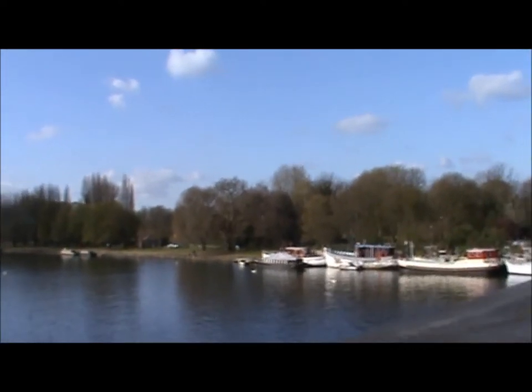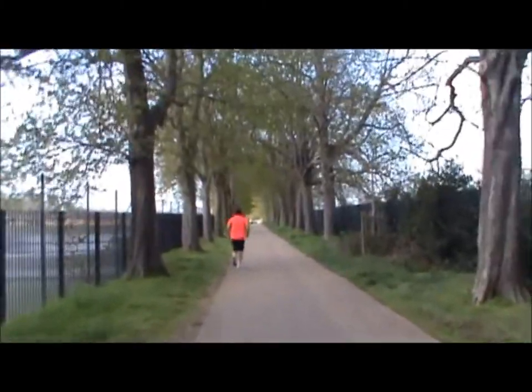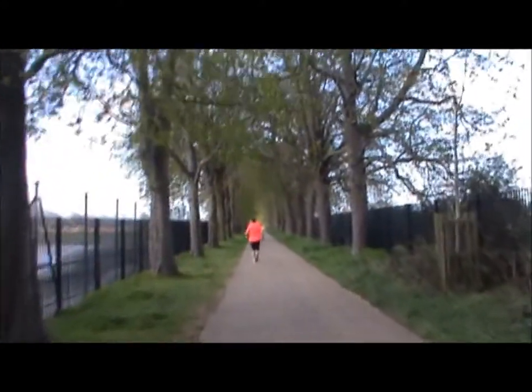Now crossing the Thames and leaving South London. And now entering Bushy Park, which is the second largest of all the Royal Parks. This should take a little bit to cross.